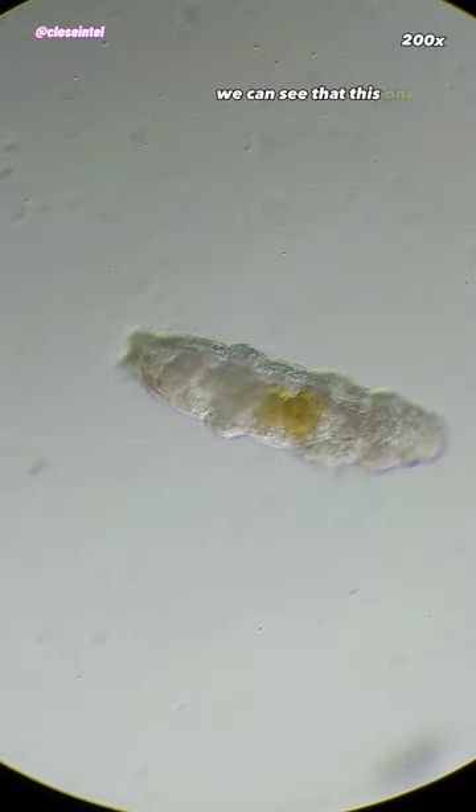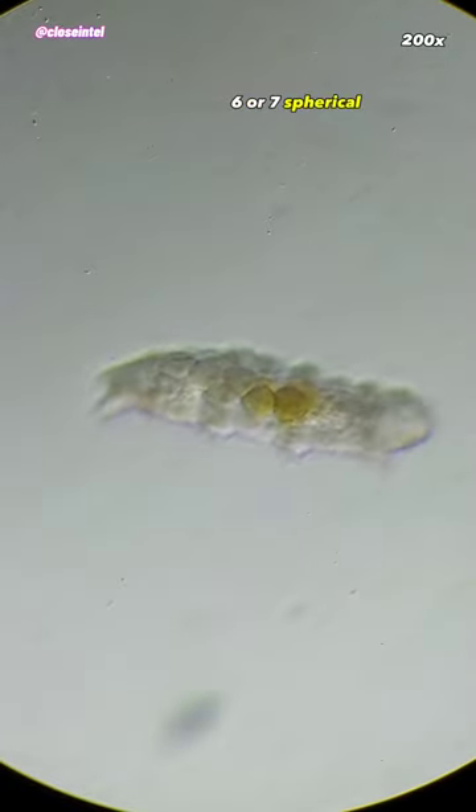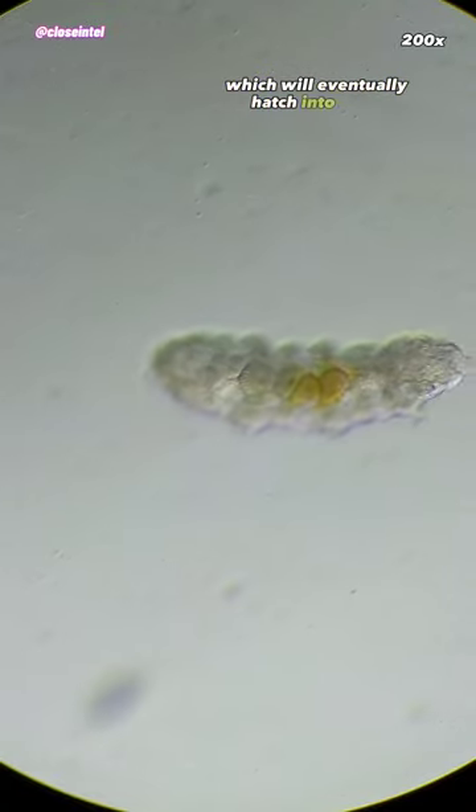In this clip here, we can see that this one is carrying around six or seven spherical eggs, which will eventually hatch into baby tardigrades.